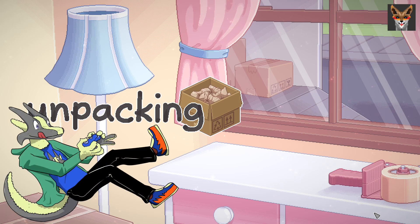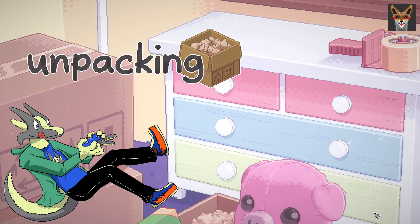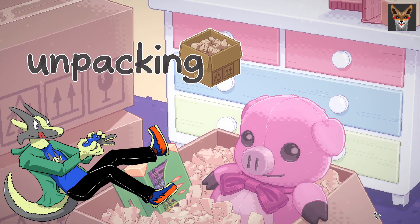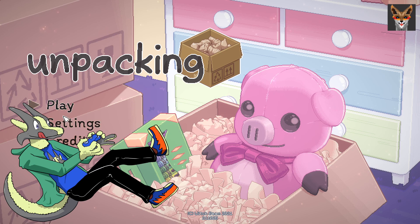Hi, this is Ushio and this is Unpacking. This game came out fairly recently and I thought it would be fun to check out. It looks sweet, it looks nice. So I guess we should give this a go.